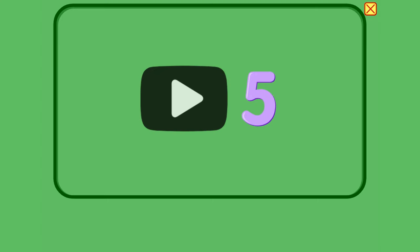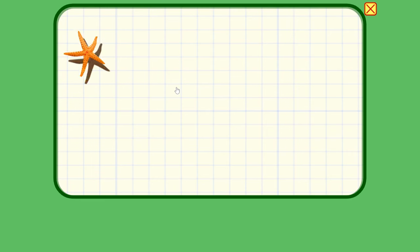Hey friends, today we're looking at the number five. Let's get into it. Five.